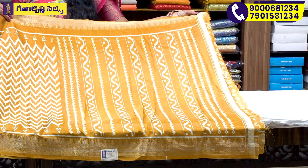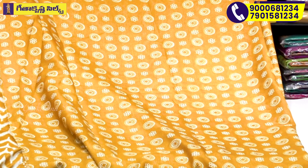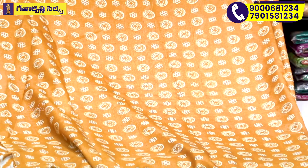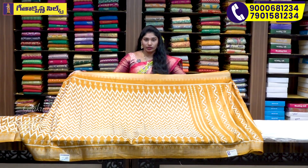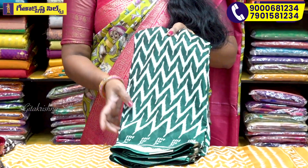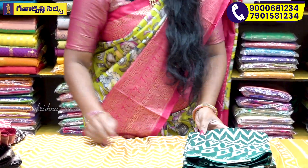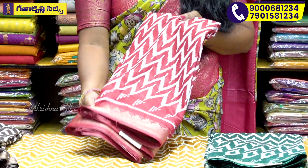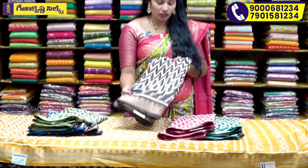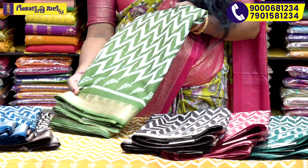There is a dark green combination. There is also a cream color. It's a dark pink combination highlighted in color. It's a chocolate and cream color. It's a green color and a cream color.